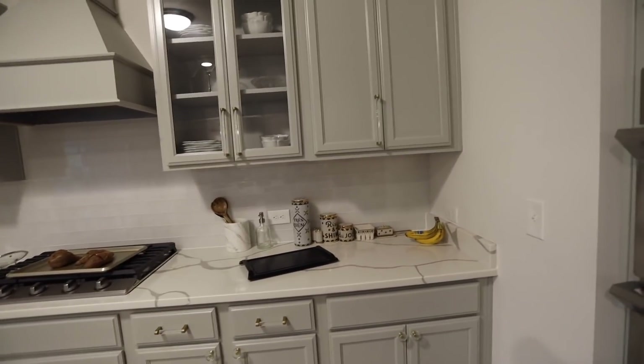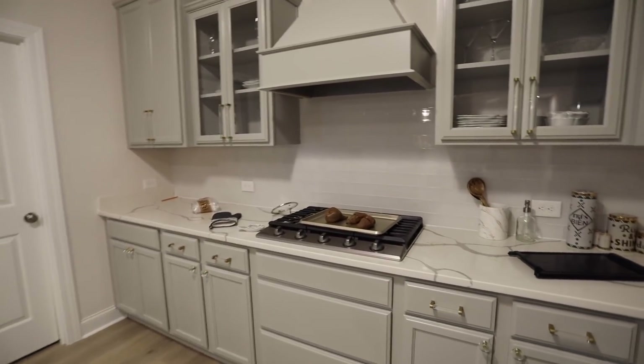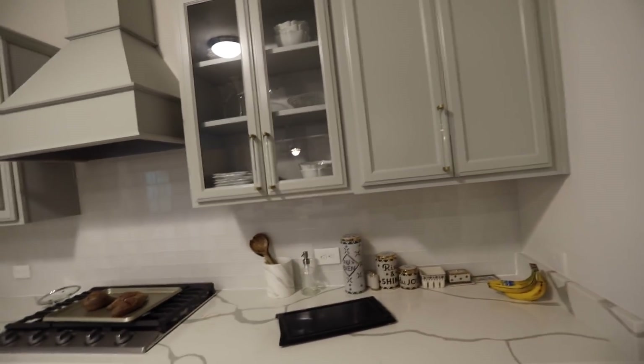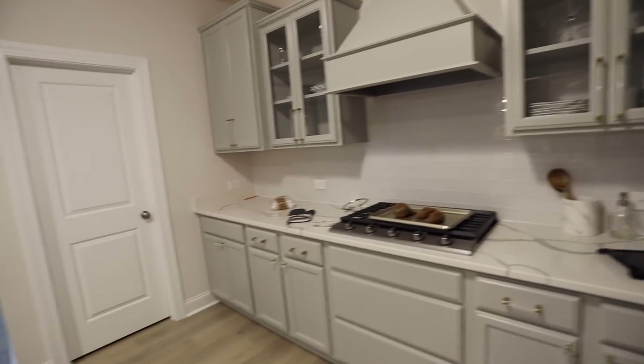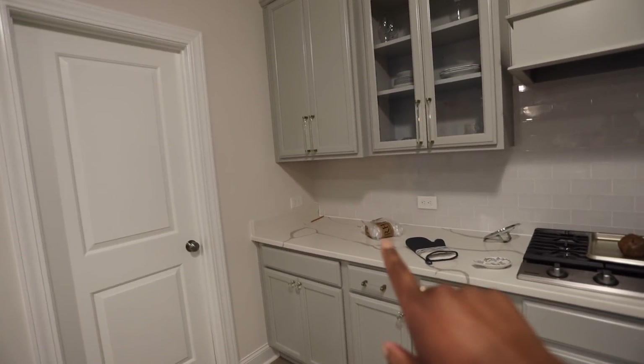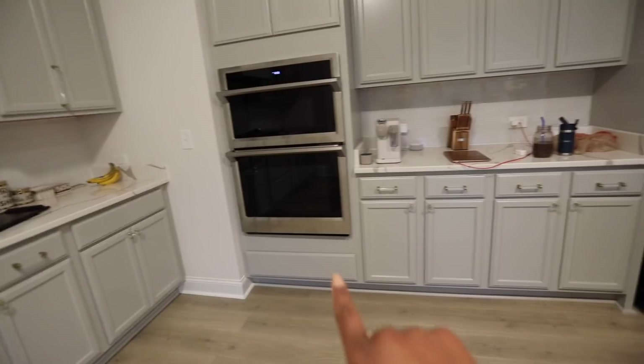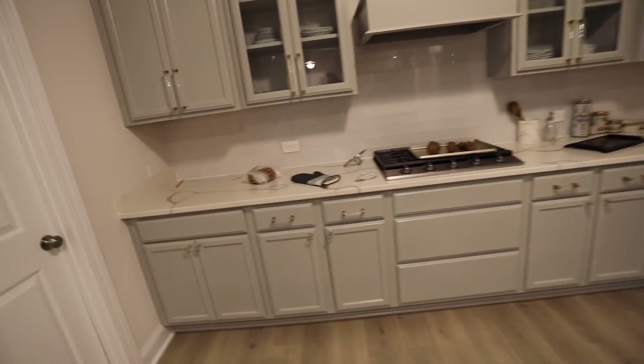Just an update on the kitchen hardware — we've been updating you on this in every video because it's taking so long. We only have one in so far. A couple more knobs came in the mail. We still have to do several more, but we're getting there. We've got the uppers done now, which is really exciting. They're just really pretty.